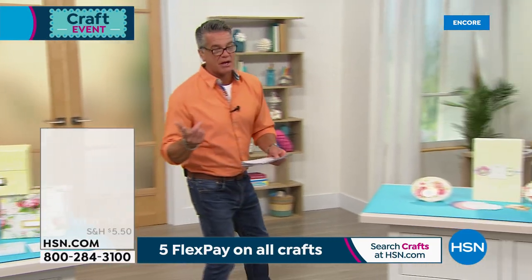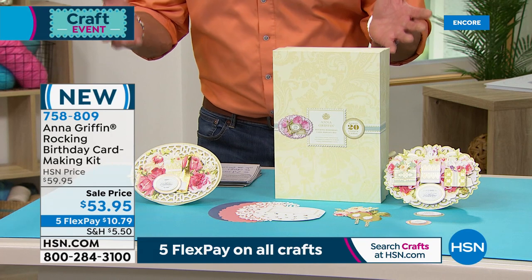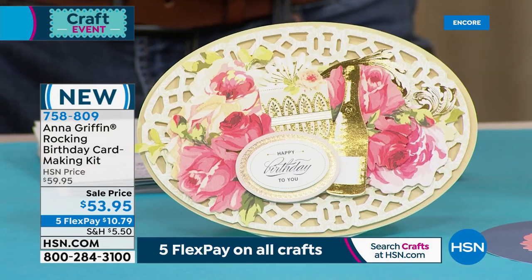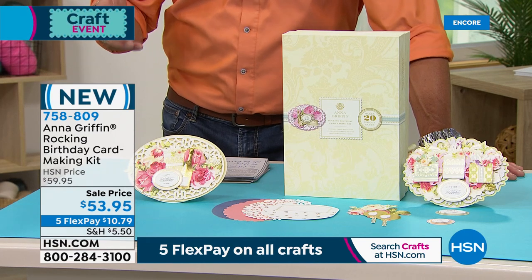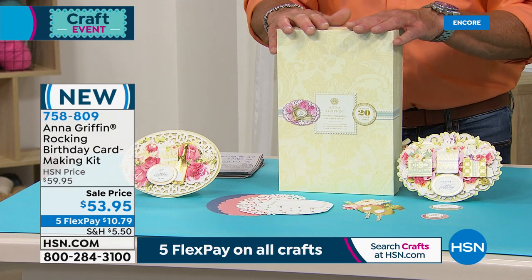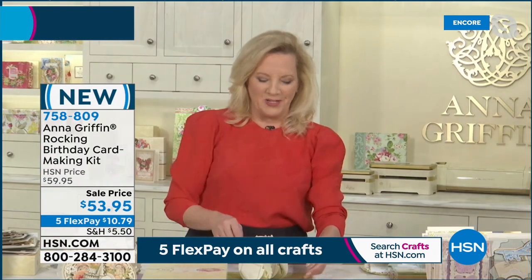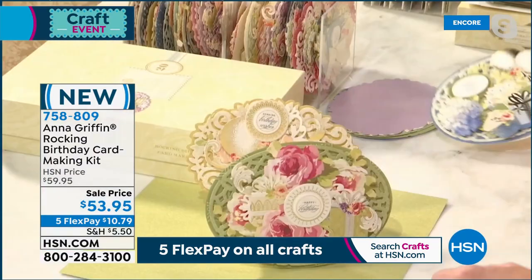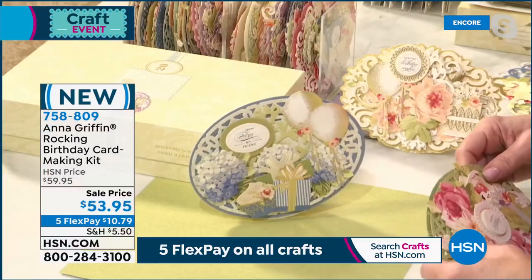Let's get into the Rocking Birthday Card Making Kit — really exciting! It's an all-inclusive, interactive card making kit. You get 25 five by seven cards in 10 different designs, 20 envelopes, 194 embellishments in 40 designs, 40 3D sentiments, 40 layers, 20 small die cuts, and a great storage box — all for only $53.95, item number 758-809. Anna, you should give it a little rock — just tap the side. Look at that! Isn't that fun? I've never seen a card like that!